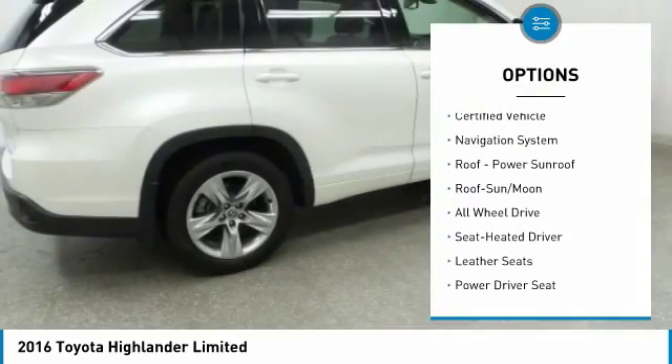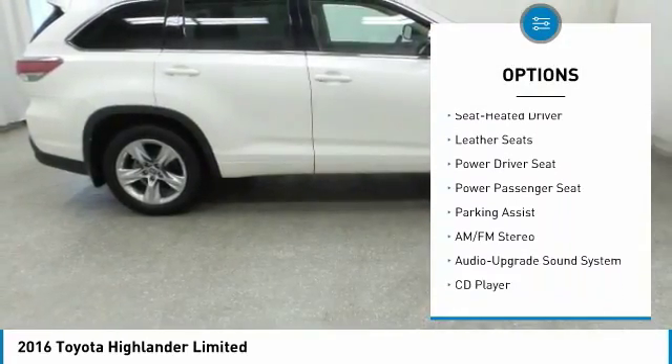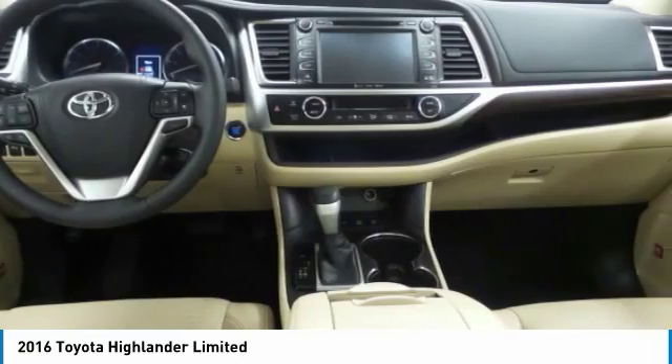Quad seating. Power passenger seat. Anti-lock braking system. Navigation system. All-wheel drive. Traction control. Moonroof. Bluetooth wireless data link for hands-free phone. Air conditioning.